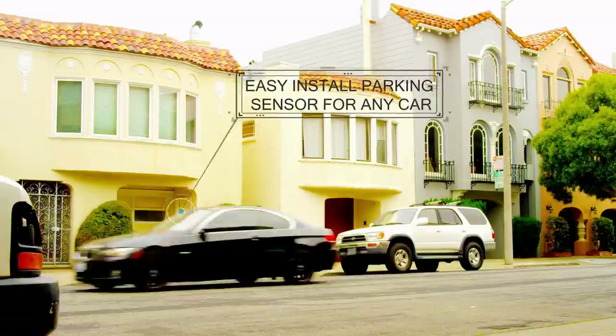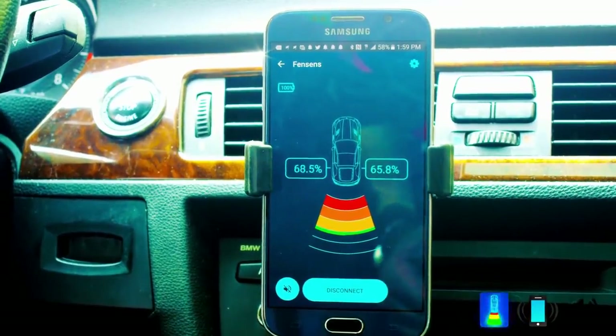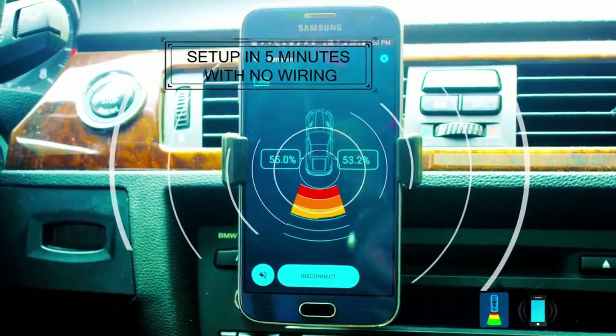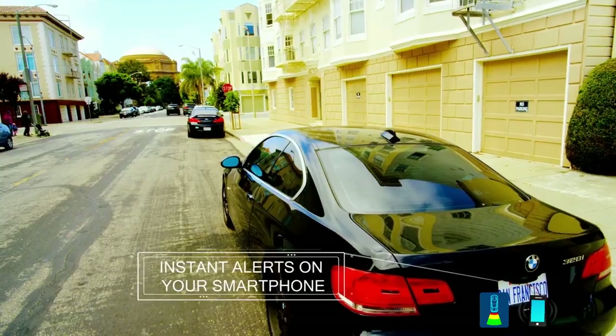Have you ever wanted the cool new car technology, like backup sensors on your car? Today a new company named FemSense brings you the first wireless app-based backup system for any car. Enjoy hands-free audio, visual, and vibration alerts direct to your smartphone when an object is detected behind your car.